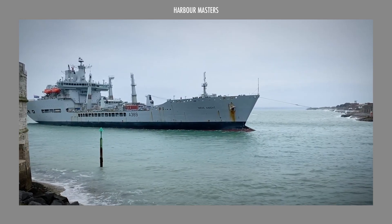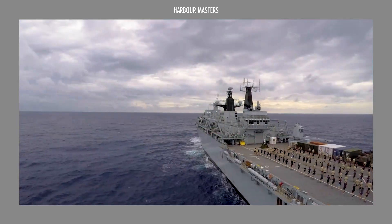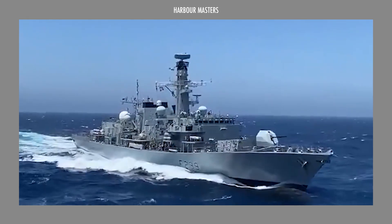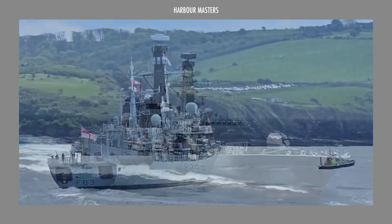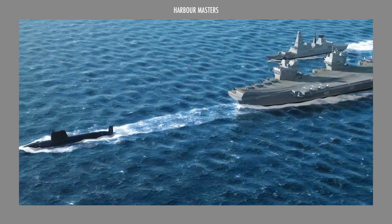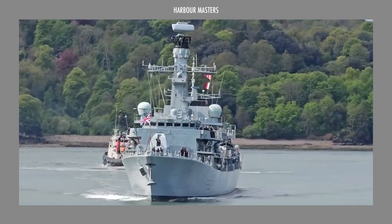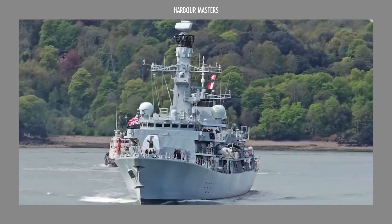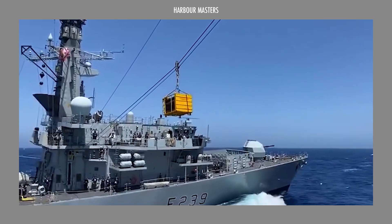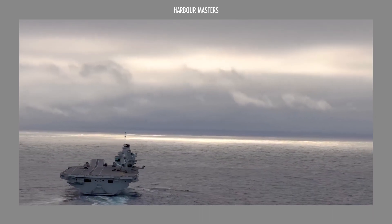Which of these incredible aircraft carrier classes stood out to you the most? Was it their technological prowess or their versatile capabilities that captured your interest? Are there other naval or ship classes you'd like us to explore in future episodes? We'd love to hear your thoughts — let us know in the comments below. Don't forget to hit the subscribe button so you never miss an update from our channel. Sharing this video with your community also sparks engaging discussions among other naval enthusiasts. We'll see you in the next one. Stay safe and smooth sailing!